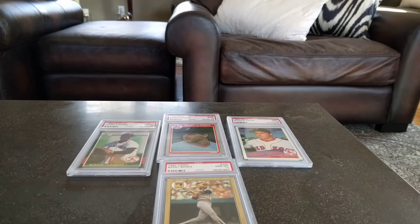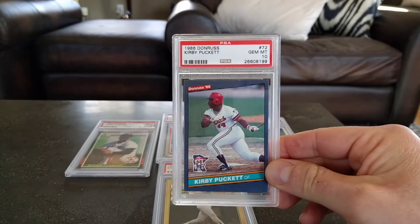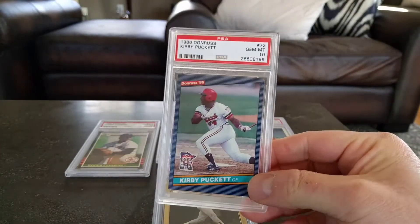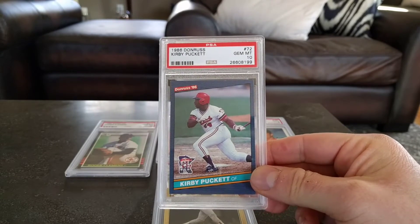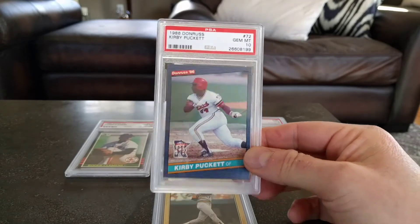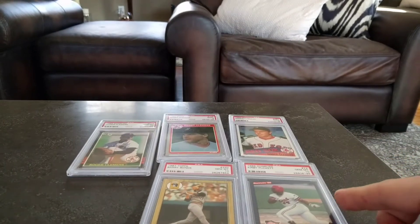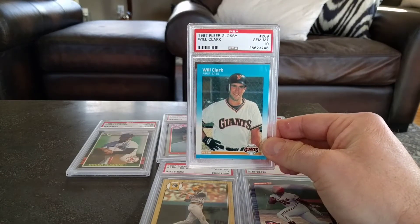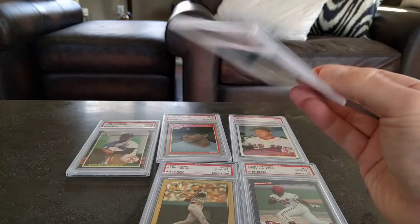I added a couple more. Here's just a fan favorite of mine — this 86 Donruss Pocket in a 10. I love this card. I like the Dwight Gooden from the very same set, which I got in a 10 maybe about a year ago. Just the basic 86 Donruss Pocket, gem mint 10. And then I picked up a card of who I consider to be pretty underrated in general in the hobby — Will Clark. This is a 10, the Fleer glossy version, so I suppose it's his best rookie card.